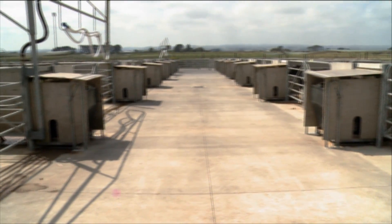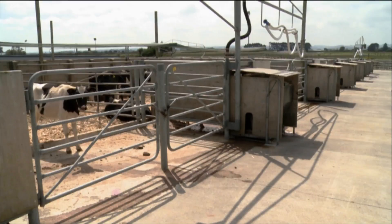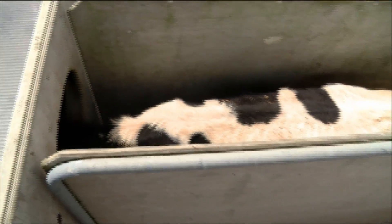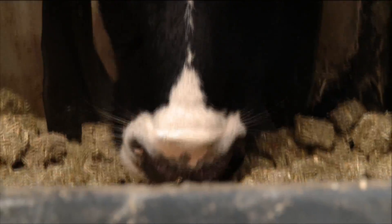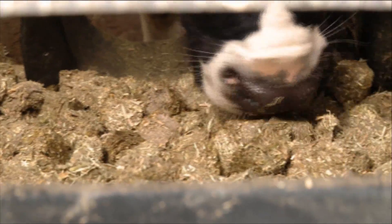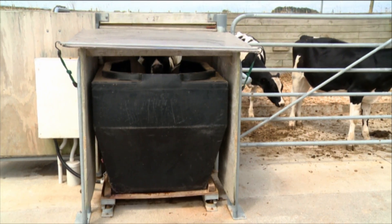Individual dairy cows differ in the amount of feed they ingest to produce the same quantity of milk solids. A $16 million trial at Westpac Taranaki Agricultural Research Station is attempting to find the most efficient converters of feed to protein. You can use an analogy — just look at people. You know some thin people that eat a lot, and some more well-covered people that don't seem to eat much at all. It's exactly the same with cattle.